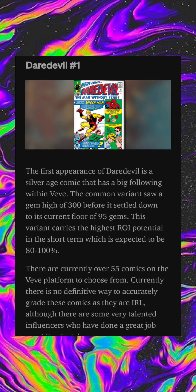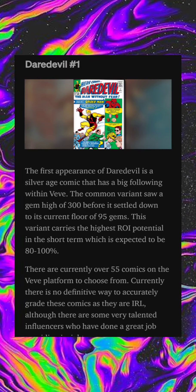Daredevil issue number one — the first appearance of Daredevil — is a silver age comic that has a big following within VeVe. The common variant saw a gem high of 300 gems before settling down to its current floor of 95 gems. This variant carries the highest ROI potential in the short term, which is expected to be 80 to 100 percent.